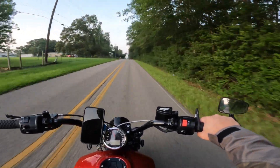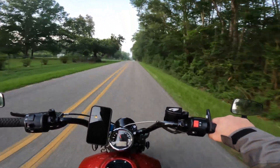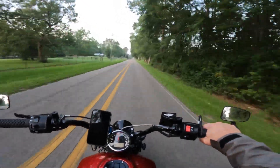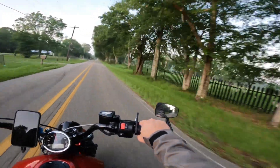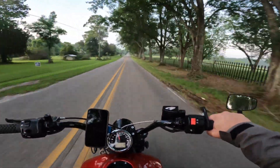I have one trip I'd love to make — to ride the Natchez Trace, which I know I've talked about before. It's one of my things I want to do. There's also a day ride up to Red Bluff, Mississippi that would be fun.